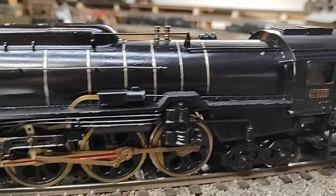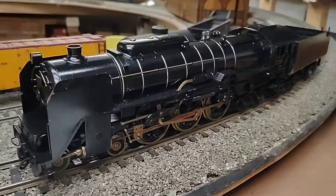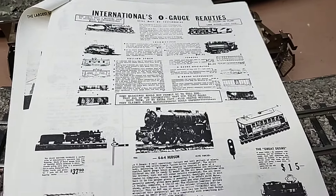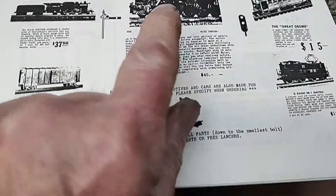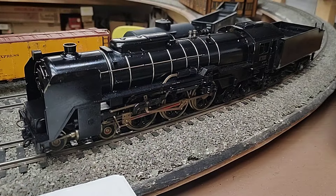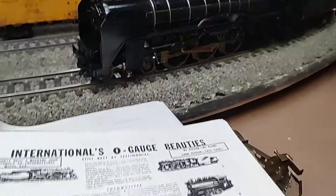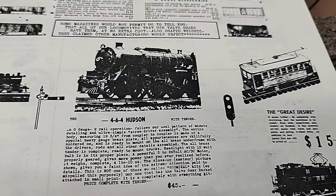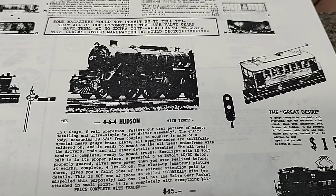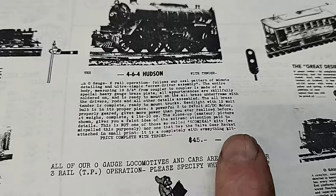This is the surviving engine. International was the importer. Here's a page from the International catalog from 1950 — you can see the Hudson. The lines of this were not going to fly in America, so they took off the elephant ears and just called it a Hudson. Not too many people thought it looked like a Hudson, so sales were not very good.